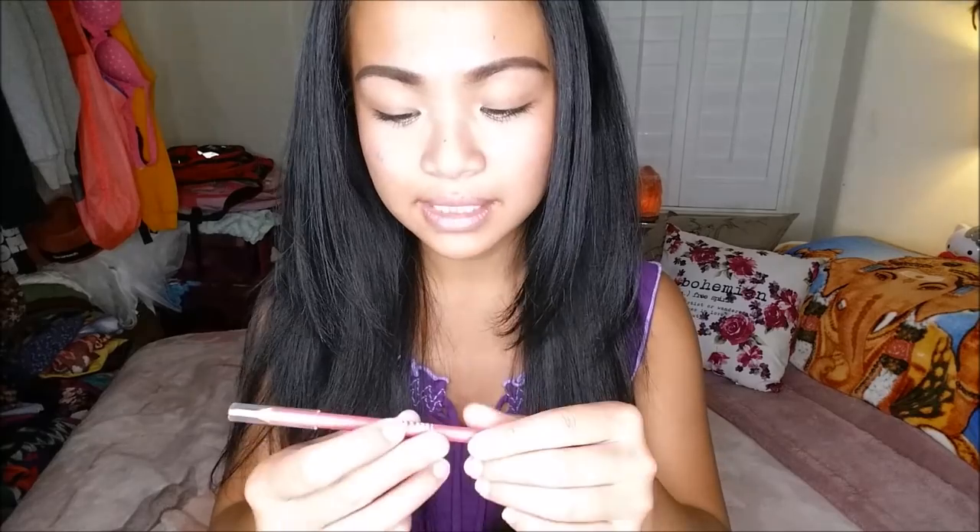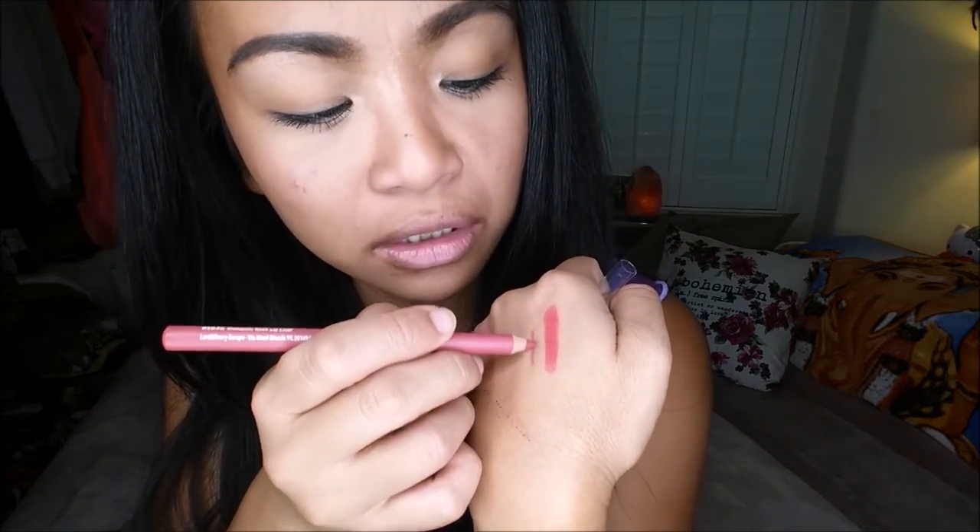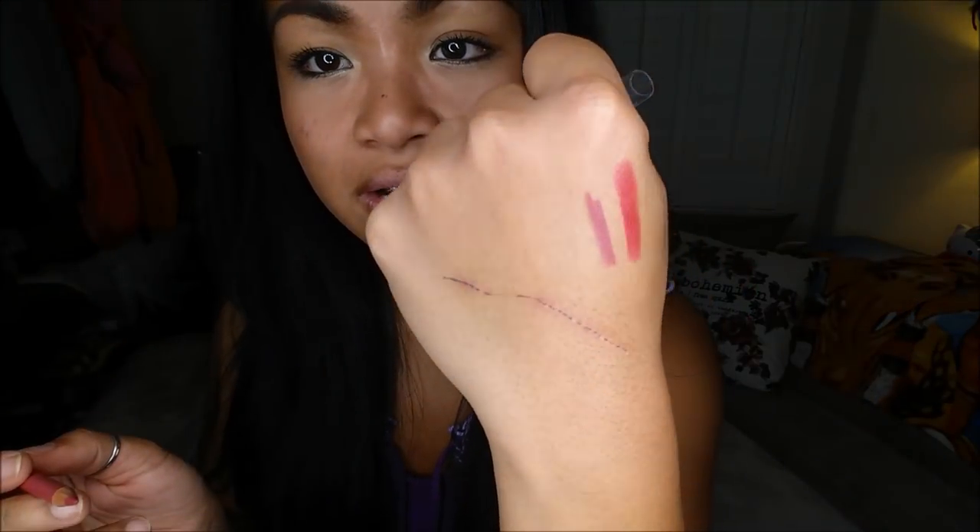The next thing that I pull out is the Lord and Berry Lip Liner in the color 340 Romantic Rose. This comes in 13 colors and retails for $19. I really like this because it's a very nude color — that is a gorgeous color. Love it.